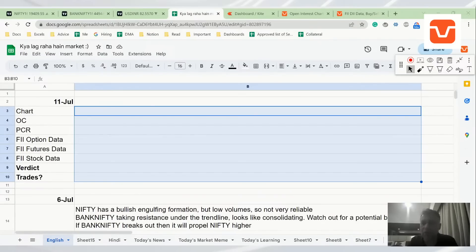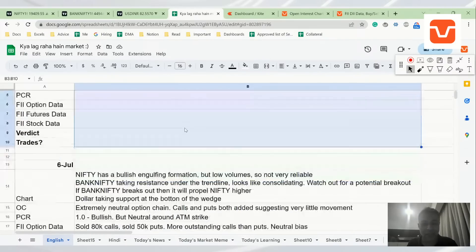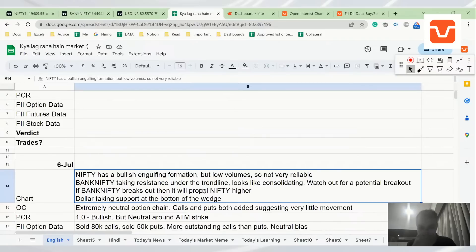Welcome back to our program on Nifty, Bank Nifty and Dollar. I was not in Bangalore for the last couple of days — I've been in my hometown, which is why we didn't do the Friday or Thursday analysis or the Sunday analysis. But we are back. Hopefully I'll try to be regular once I'm back in Bangalore.